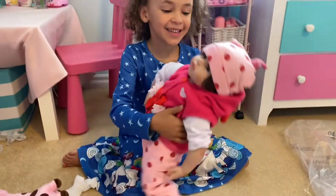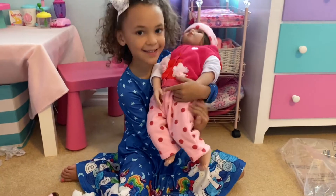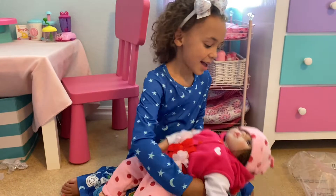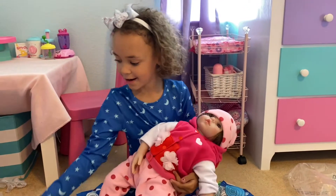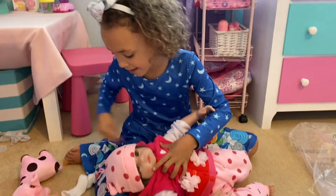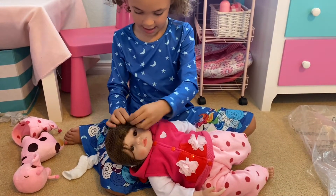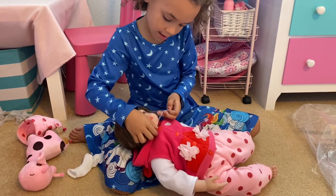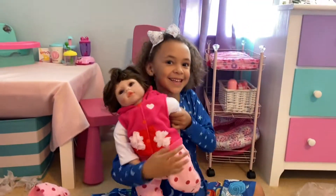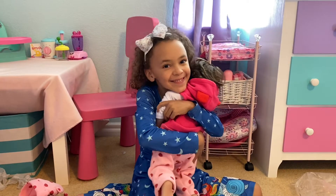Guys, look at her! She still has the net around her head, but look how cute she is. She's so big. So I'm going to take off her hat — it's a little giraffe hat, like her cute little giraffe. Let's take her hat off. And now we can take the net off, just like this. Look how cute she is! Her hair is kind of messed up so we can brush it after. But she's so cute. I love her.